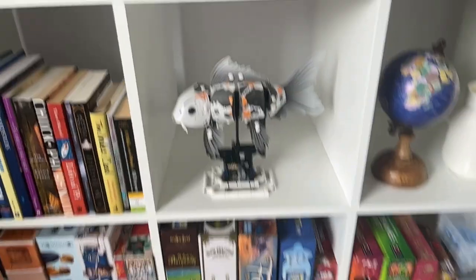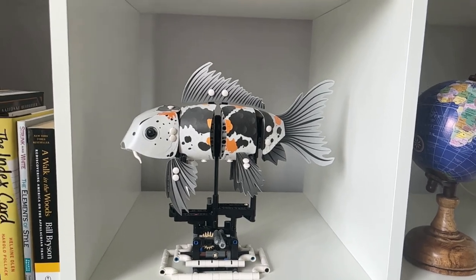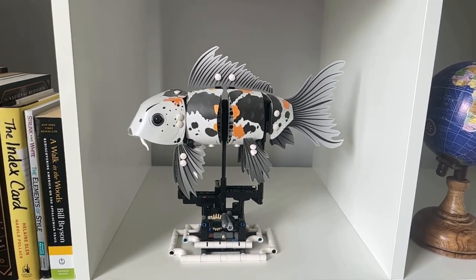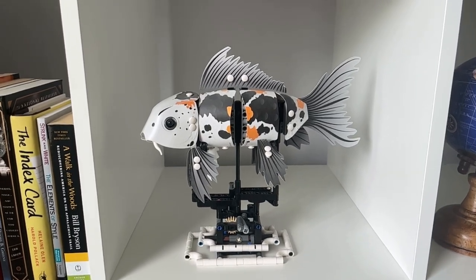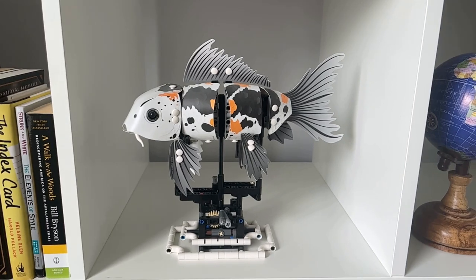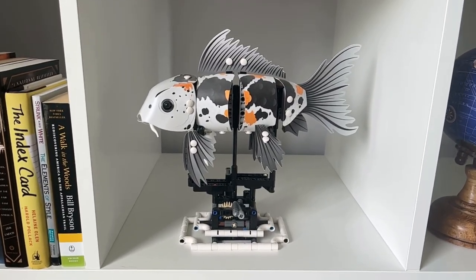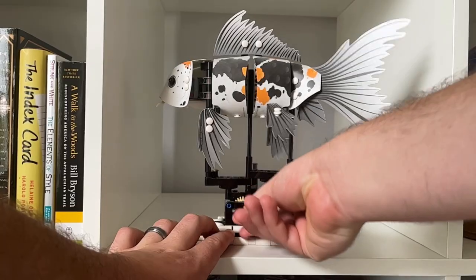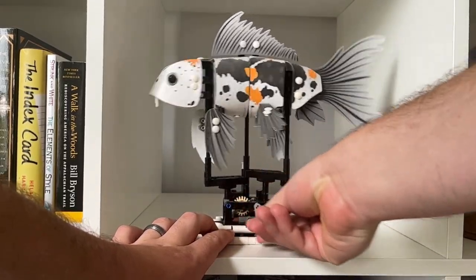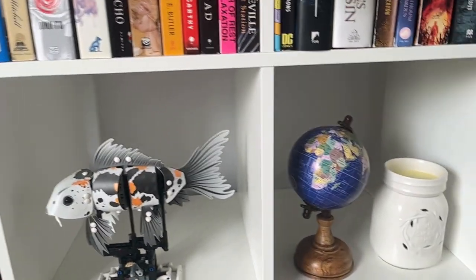This is a Lego koi fish that I got through Kickstarter. I went through a Kickstarter phase before I was really into books — this slick, cool Lego koi fish is basically the only Lego set I've ever built. And it moves too — let me cut away and show you how it moves. Yeah, that is super cool to have on my shelf, I think it looks awesome.